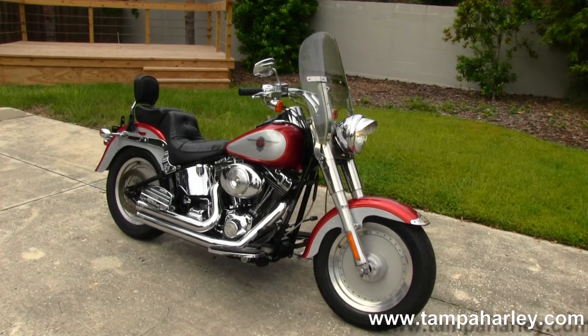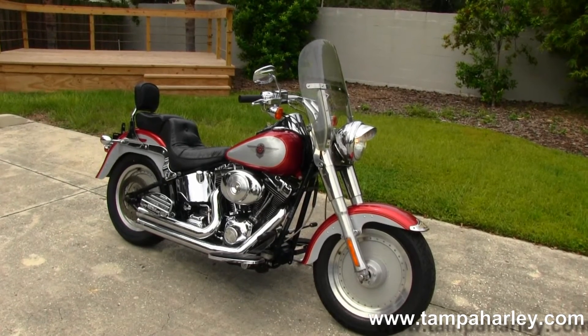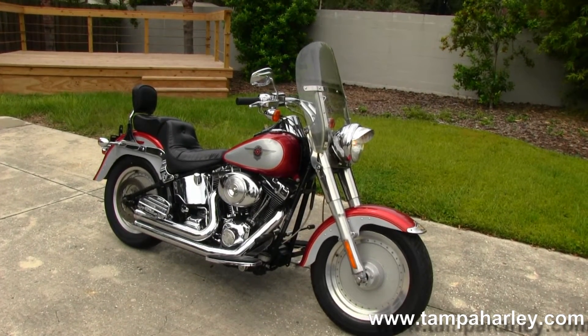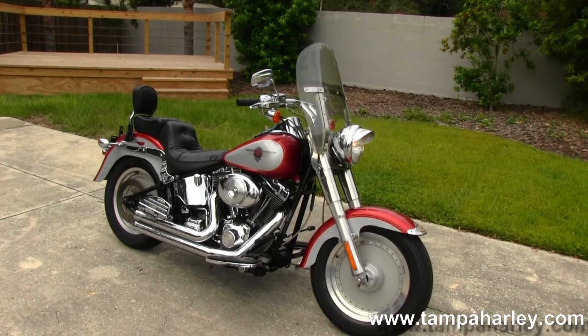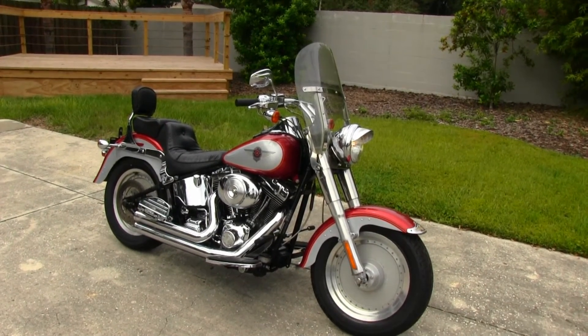We ship used bikes anywhere in the world, so check out this Fatboy and the rest of our fantastic inventory at TampaHarley.com, where we're always open 24/7. And remember to have one super fantastic badass Harley day.